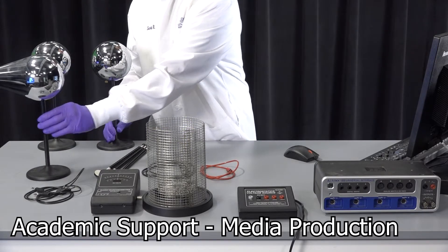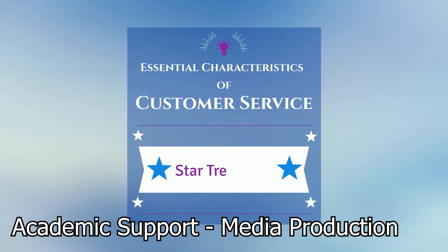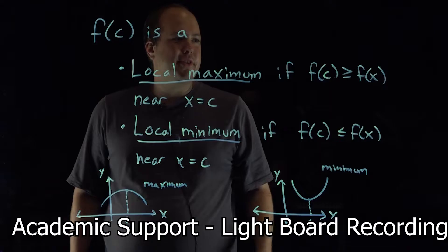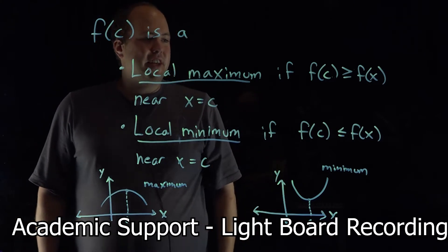Faculty at Florida Poly have access to professional assistance when creating interactive materials for their courses. Lighting, cameras, editing, and sound production are all taken care of by lab technicians and our Sim Lab specialists.